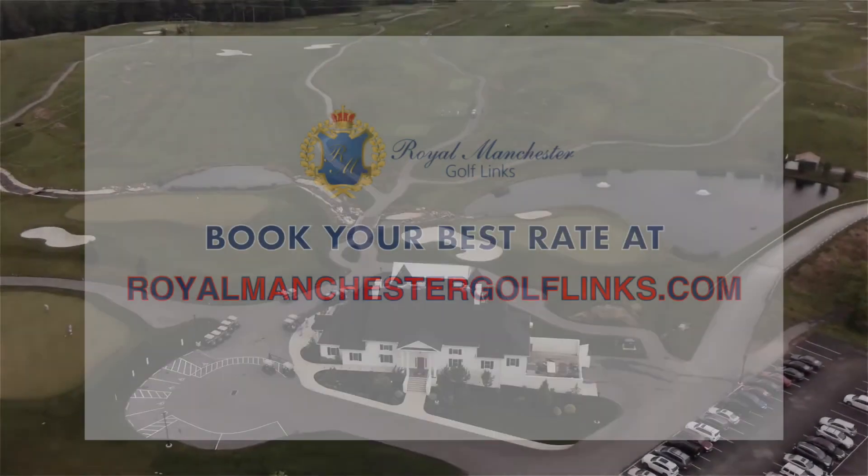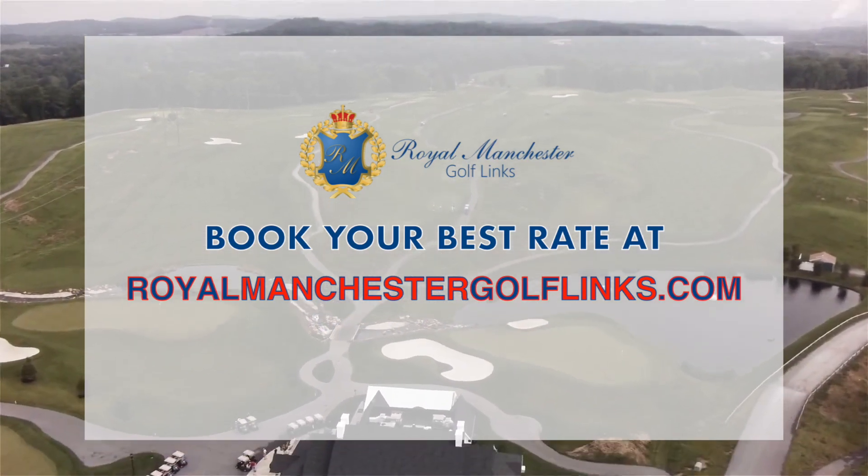Lowest rate is always going to be on our website, royalmanchestergolflinks.com, so you're always going to be able to get our best rate right there.